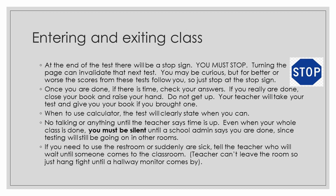Again, entering and exiting the class: at the end of the test, there will be a stop sign — you must stop. Turning the page can invalidate the next test, so when you see that stop symbol, please stop. Once you are done, if there is time, check your answers. If you really are done, close your book and raise your hand — do not get up. Your teacher will take your test and give you your book if you brought one. The test will clearly state when you can use the calculator. No talking or anything until the teacher says time is up. Even when your whole class is done, you must be silent until a school administrator says you are done, since testing will still be going on in other rooms. If you need to use the restroom or suddenly are sick, tell the teacher, who will wait until someone comes to the classroom. The teacher can't actually leave the classroom, so please hang tight until a monitor comes by.